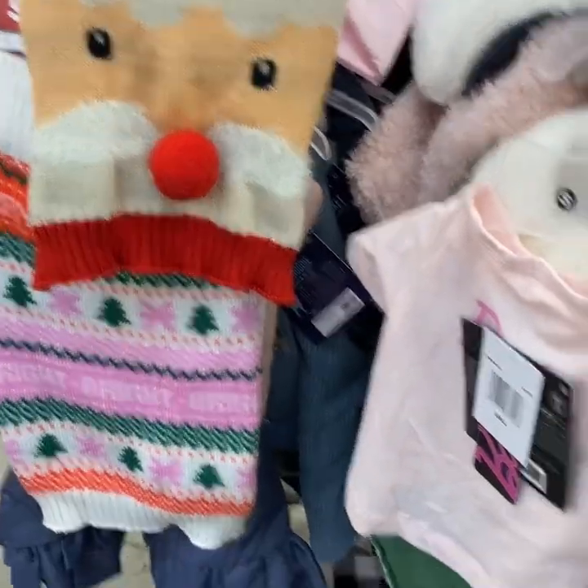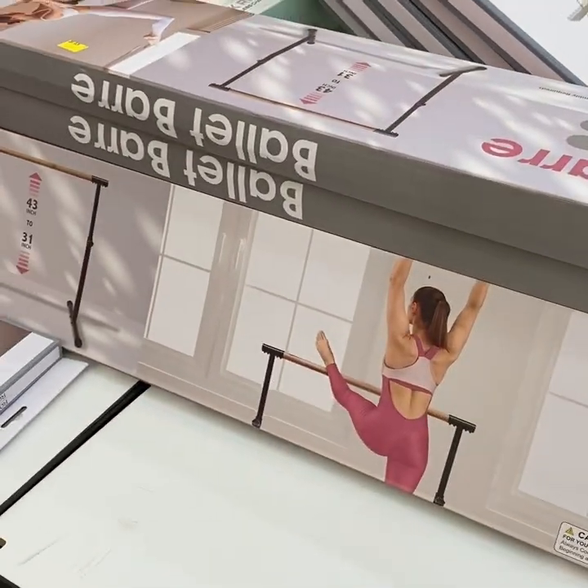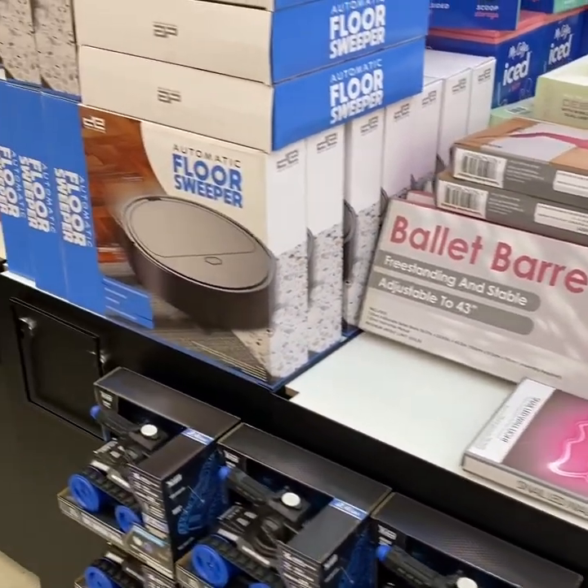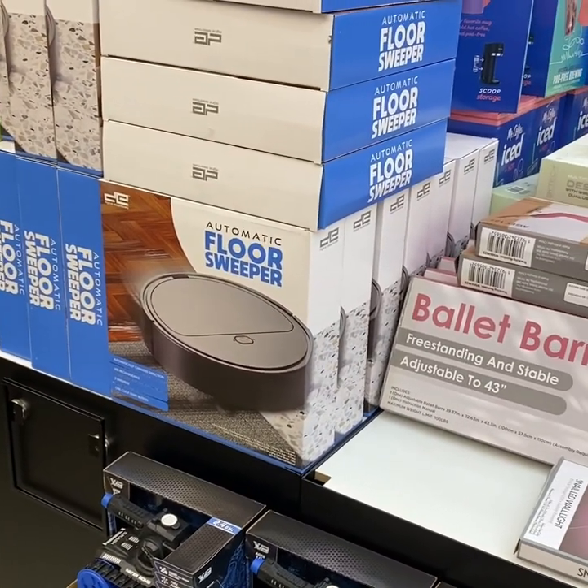I'm going to admit I was quite surprised by this — I've never seen a ballet bar for sale in a store like this. And then there's a floor sweeper, like an iRobot type of thing. Never thought I'd see one of those in here.